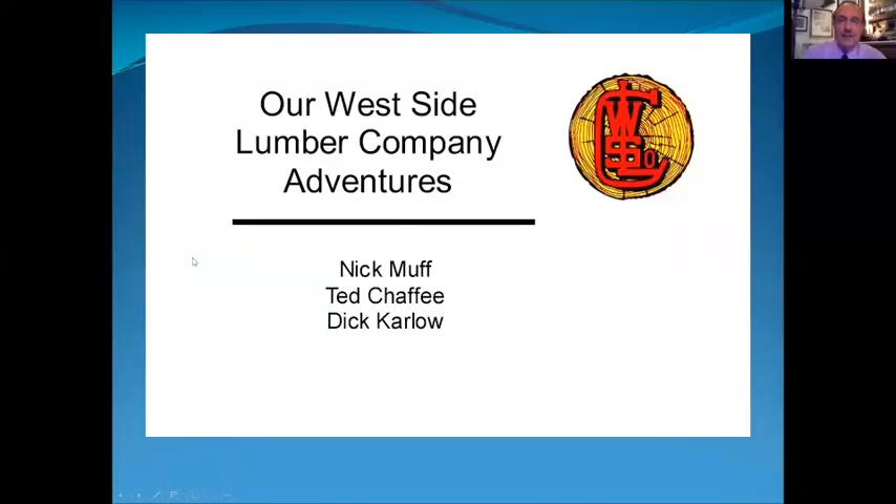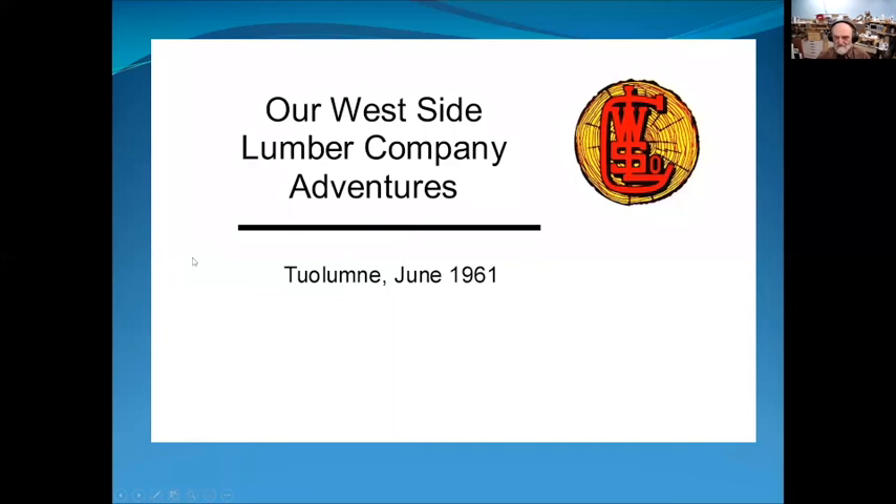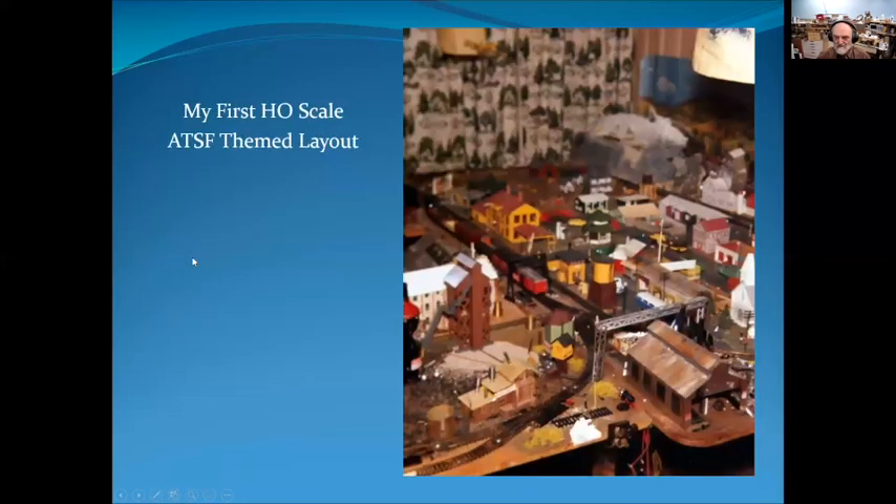There were three of us on this adventure: myself and my two friends Ted and Dick. The first time we went to the Westside Lumber Company was in 1961. I grew up in the San Fernando Valley. The Southern Pacific coastline ran right behind my door.